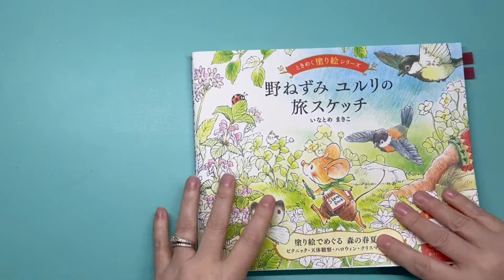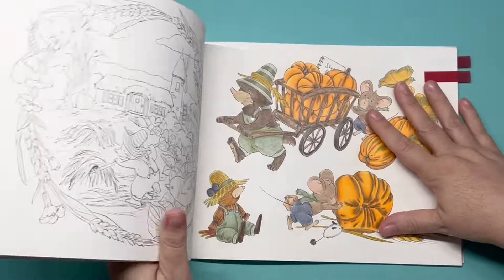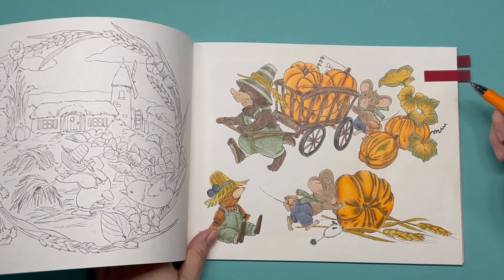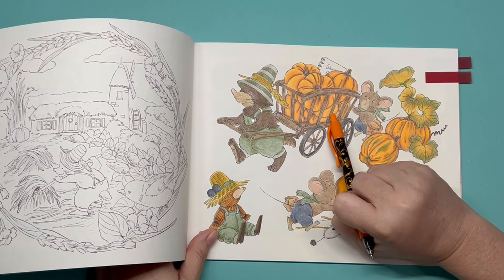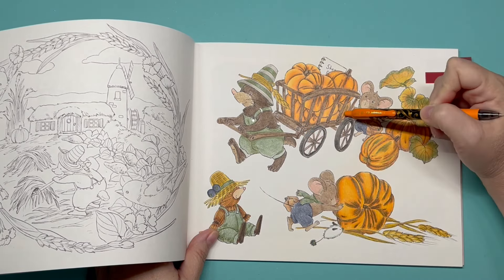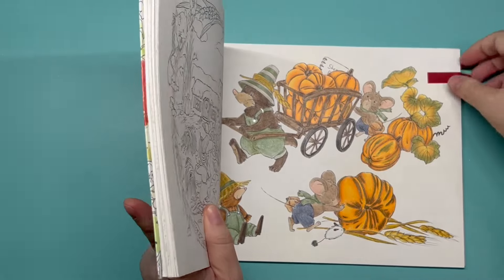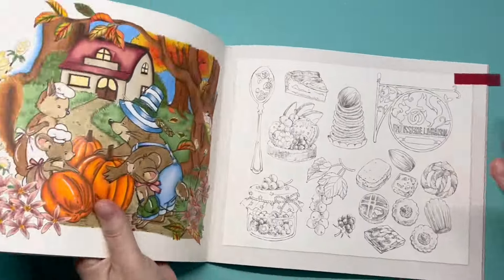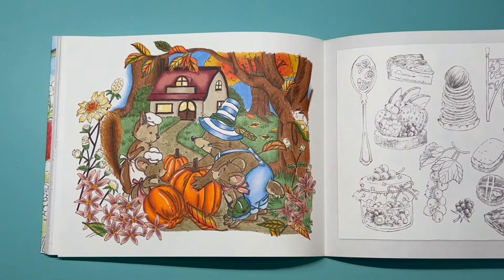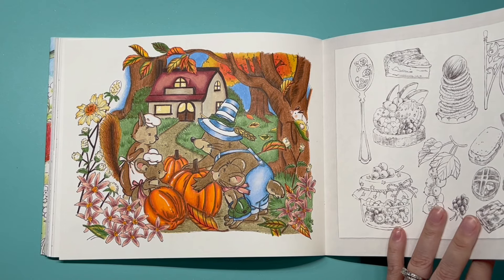Next is 'Worried Mouse' — we've got 9 pumpkins on one page, and then 3 on the very next page.